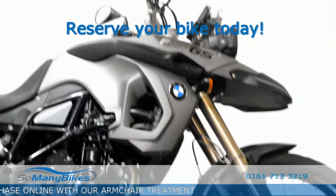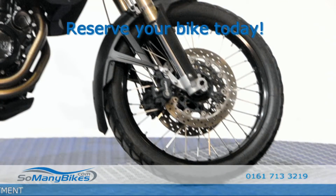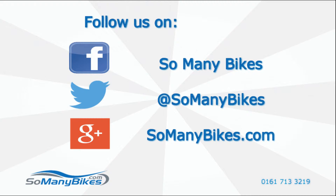Take the next step and visit somanybikes.com. And if you enjoyed the video please press the thumbs up button below.